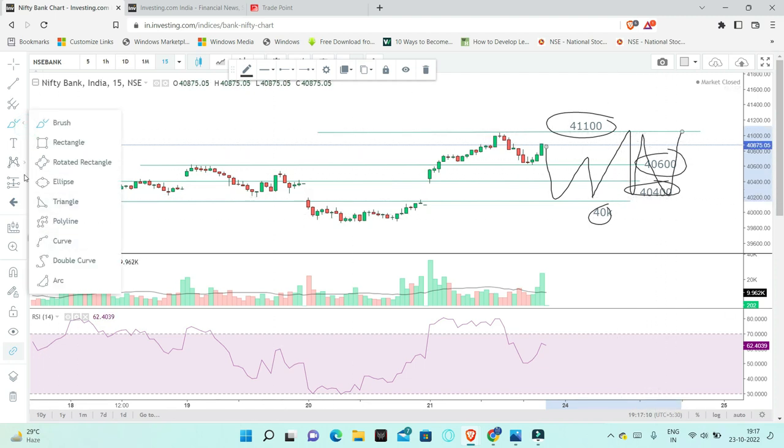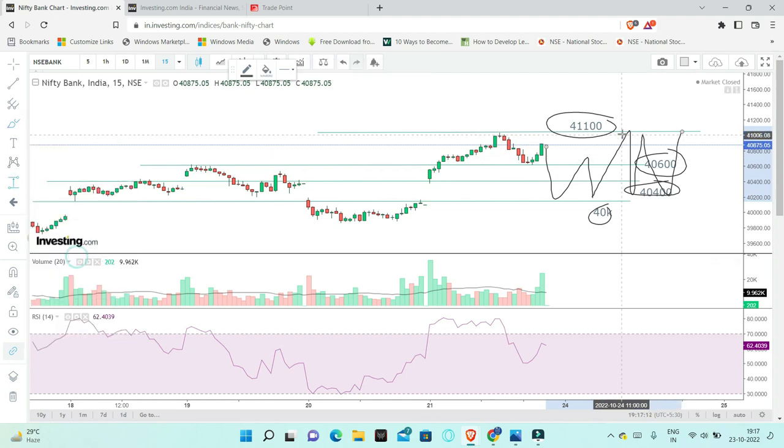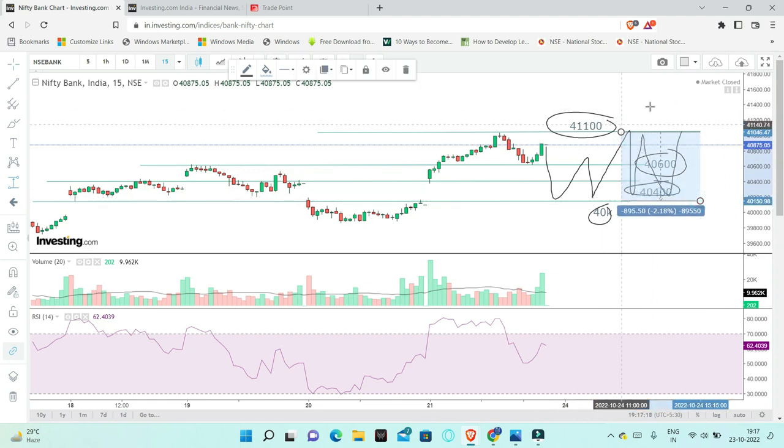If you choose this zone percentage-wise, this is the coming week with more trading. It is 2.2% movement in this moment.